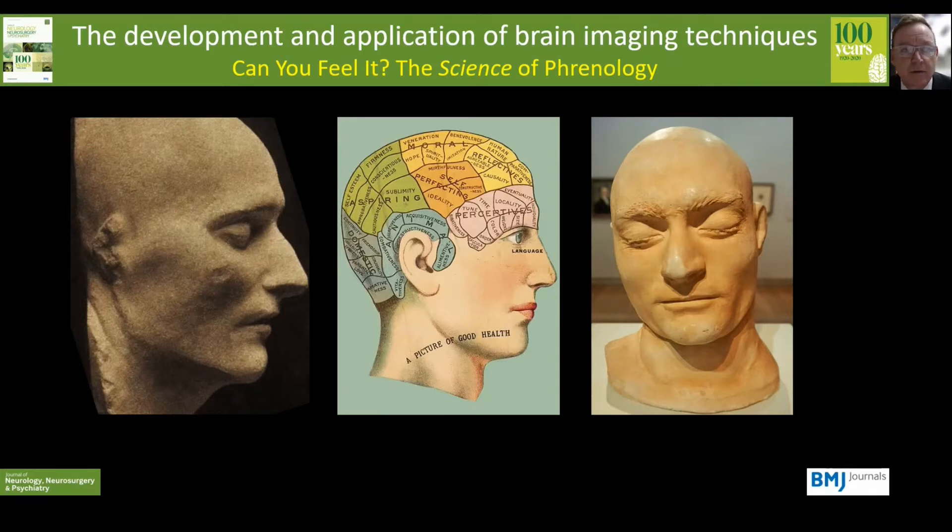And here you can see the death masks of Napoleon Bonaparte on the left and Ned Kelly on the right.